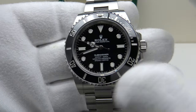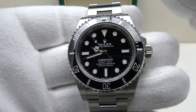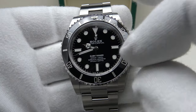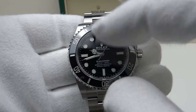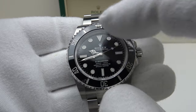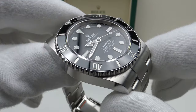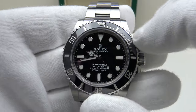Another notable upgrade is the inclusion of clear AR coating on the underside of the sapphire crystal. The 114060 did not have AR coating, and the applied white gold indices and Mercedes hands are very glossy and highly reflective — causing significant glare. Rolex has corrected this with AR coating on the underside of the flat sapphire crystal, and the result on the 124060 is superior: it reduces glare and the highly reflective nature of the crystal.